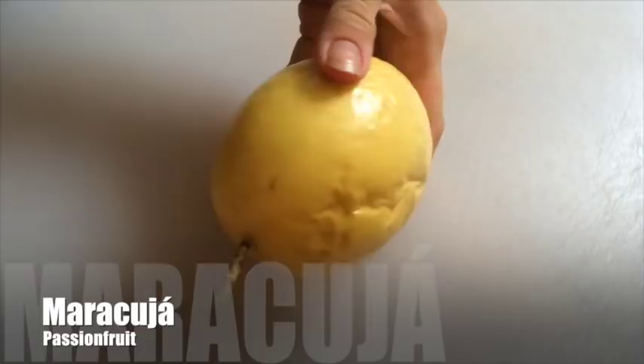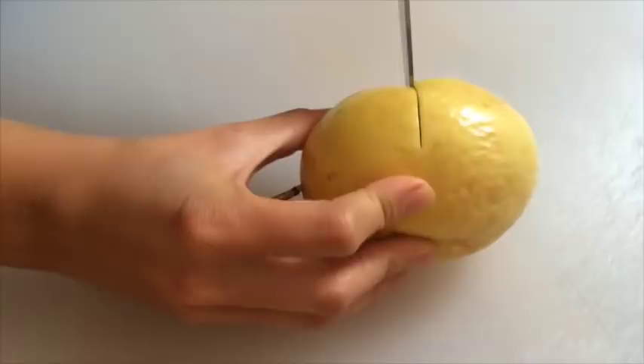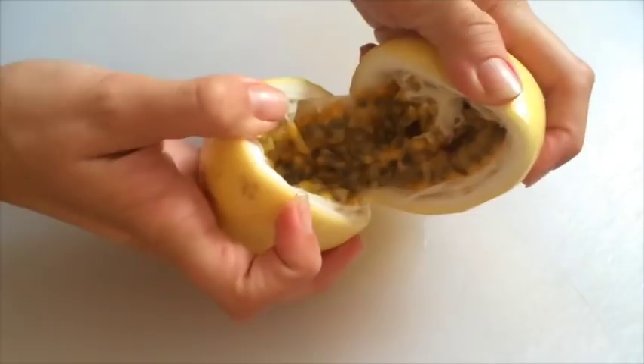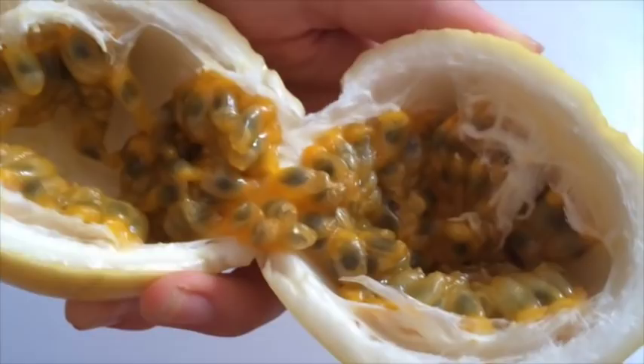The next fruit is maracuja, or in English, passion fruit. This variety is probably a Brazilian golden passion fruit — there are many different varieties. This fruit is mostly eaten in juices because it's sweet but also very tart, and sometimes not sweet enough, so you need to add other fruits or sugar. You just cut it open or break it open with your fingers and there are the little passion fruit seeds.